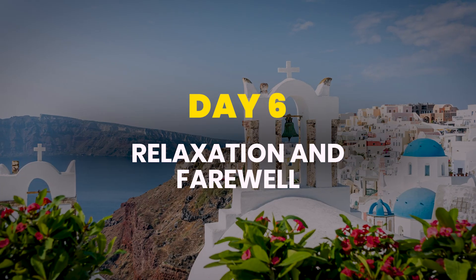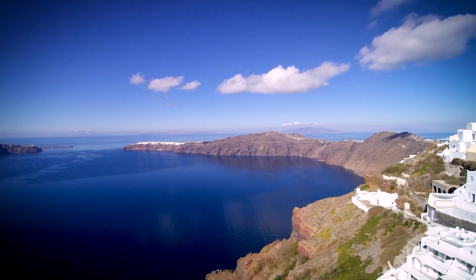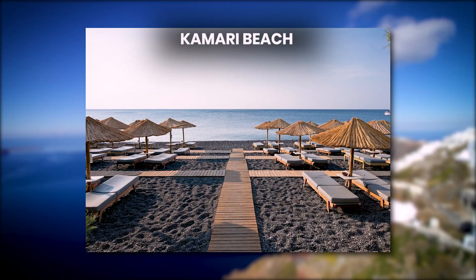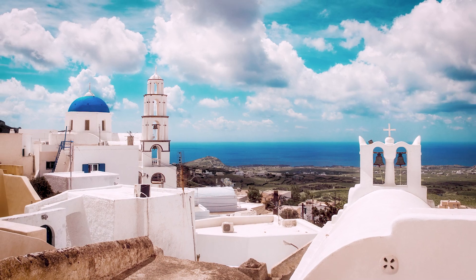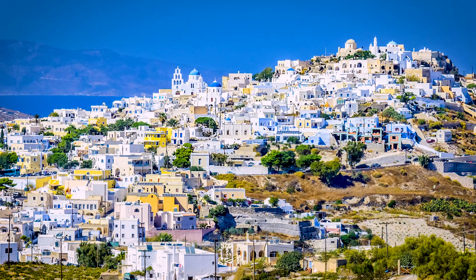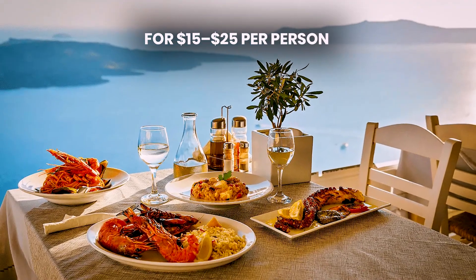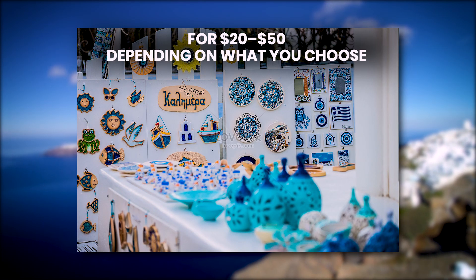Day 6: Relaxation and Farewell. On your final day, take it easy and enjoy the island's tranquility. Revisit your favorite spots, whether it's Kamari Beach, Perissa Beach, or the caldera view in Fira. You might also choose to explore the village of Pyrgos, known for its panoramic views and traditional charm. Enjoy a leisurely brunch at a cafe for $15 to $25 per person, and perhaps pick up some last-minute souvenirs for $20 to $50, depending on what you choose.